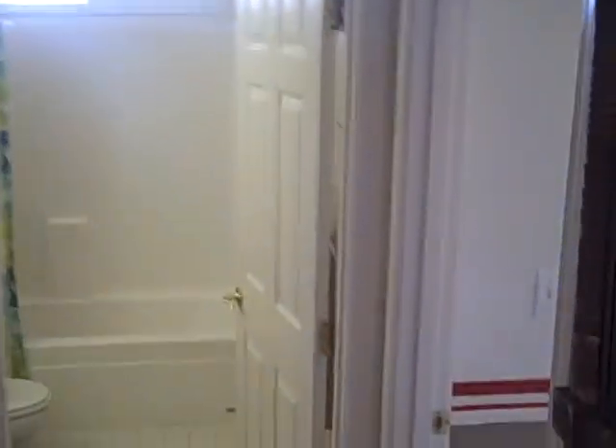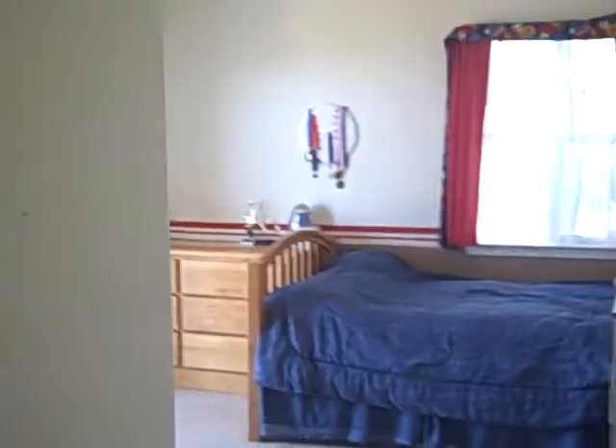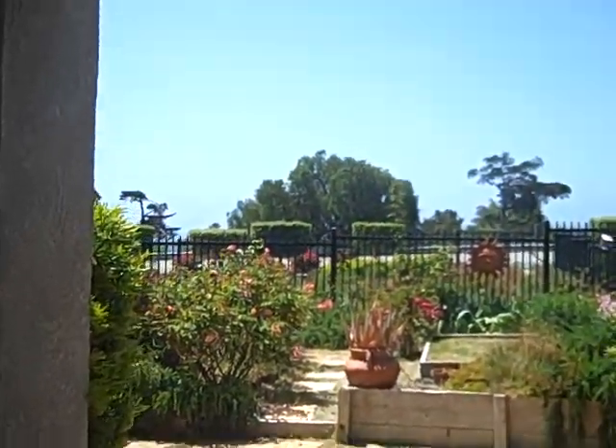And then you just roll downstairs, and this is kind of neat — where you have a bedroom on this side, bedroom on this side, bathroom in between, but it also has a nice patio area where you can get outside on both bedrooms.